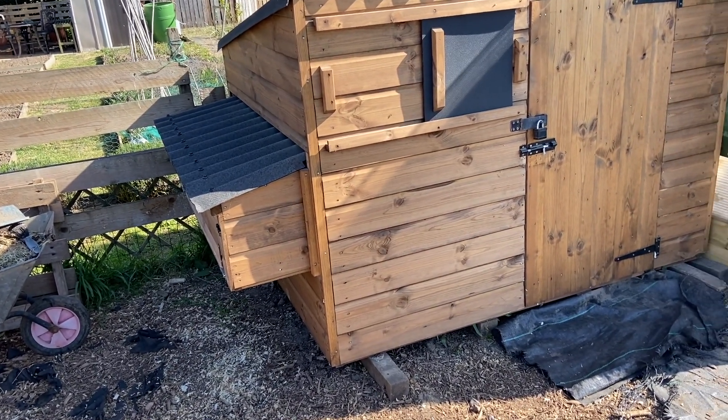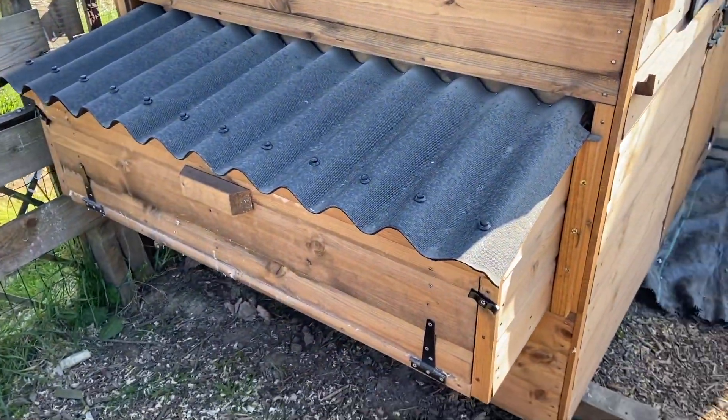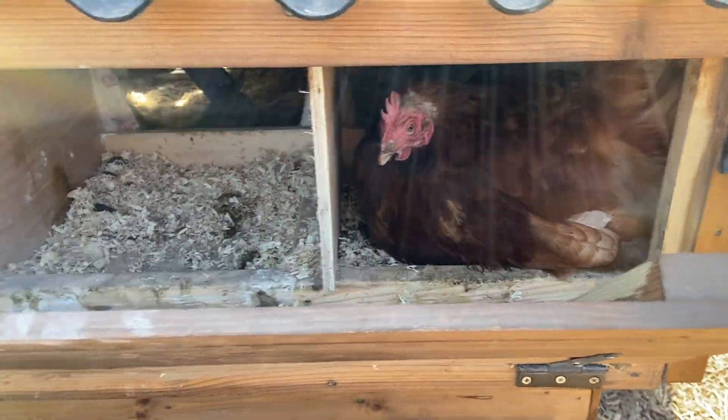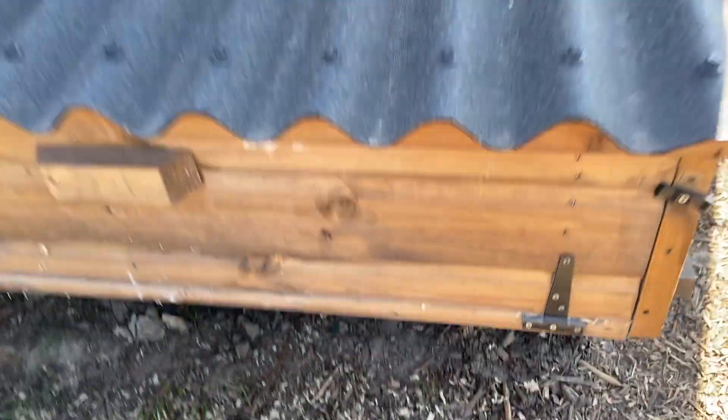I call it a little hobbit's house. I would show you inside in a minute — I think Victoria is in there laying. Right, okay, I'll leave her to it for a minute. It's difficult when she has to be in there when I wanted to do something.